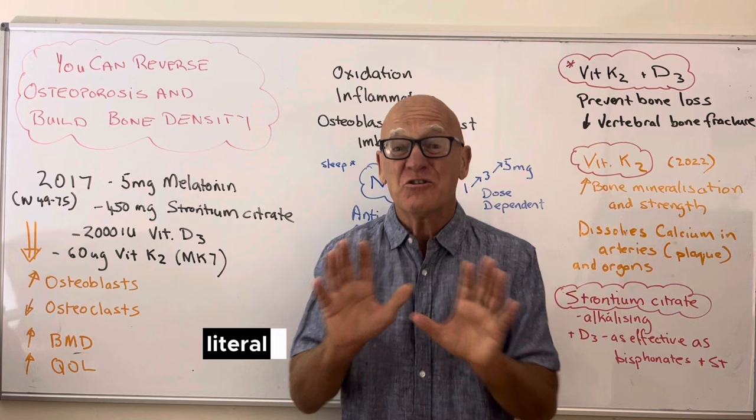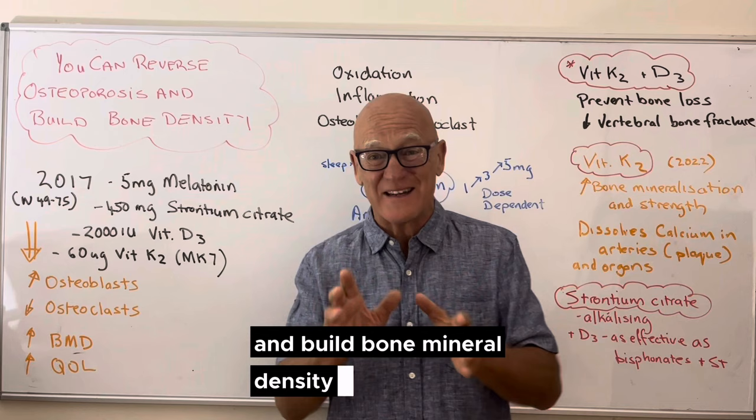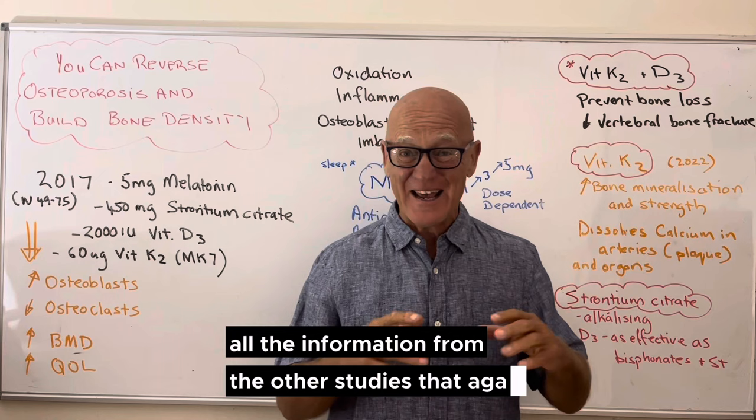There are already literally hundreds and hundreds of studies showing that one factor or some of these factors can reduce osteoporosis, reverse osteoporosis, and build bone mineral density. What's unique this time is a study done in 2017, where they combined some of them, and I'm going to walk you through that.